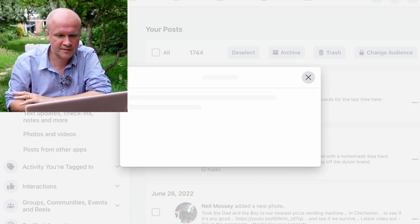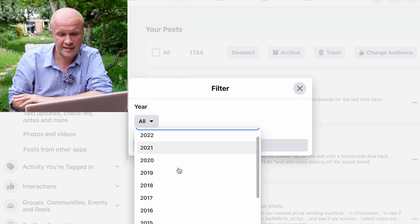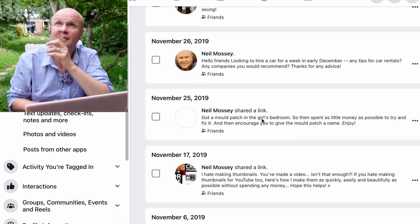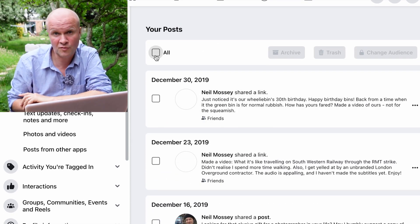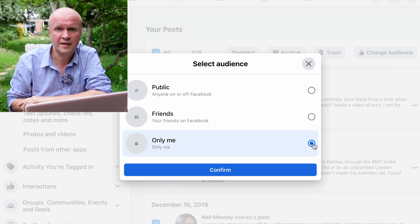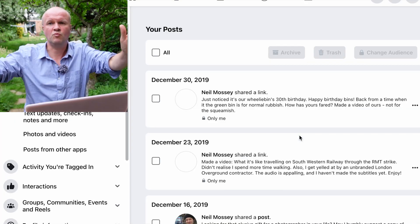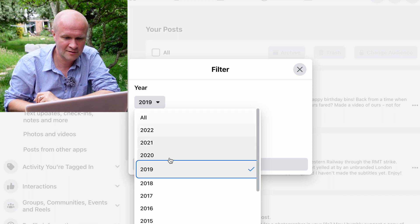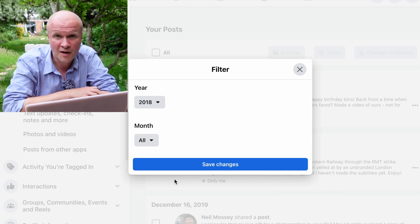What I'm trying now is filtering by date — I'm going to filter out just 2019 and save changes. There are all my posts from 2019. I'm going to select all — that's 108 posts — and hit Change Audience, Only Me, Confirm, Change. Yes, it's worked! Okay, so that's one year, one of 14 years. I'm going to have to go through every single year and set every year to Only Me. I'm sorry. If I can find a quicker way I'll put it in the description below, but Facebook is not being nice.